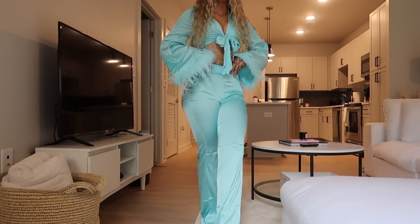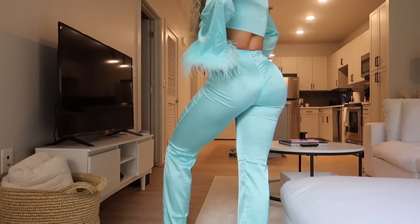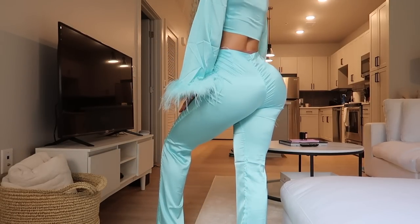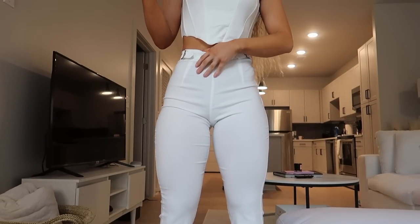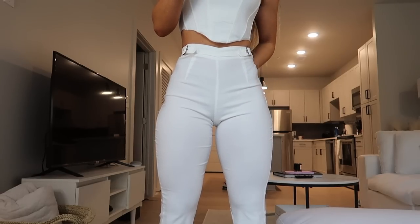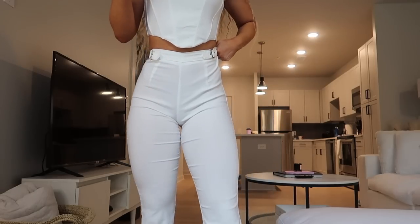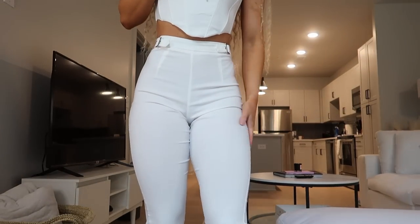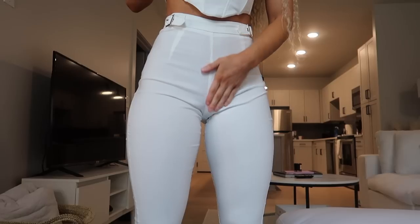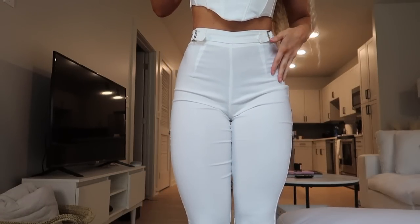Next I have on a set where the pieces are sold separately. These are the Satisfying pants in white, size small — they also come in black. They fit really nice; they're flare jeans that are pretty stretchy, with a seam detail and a buckle you can adjust to make the waist look a little bit smaller.